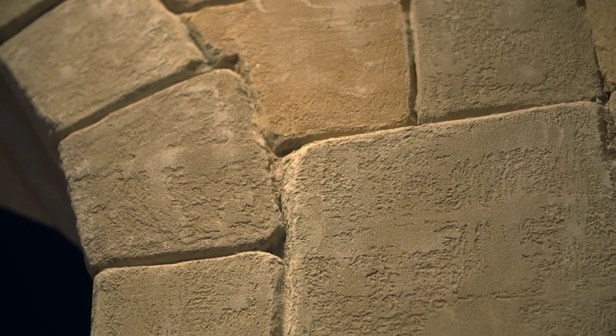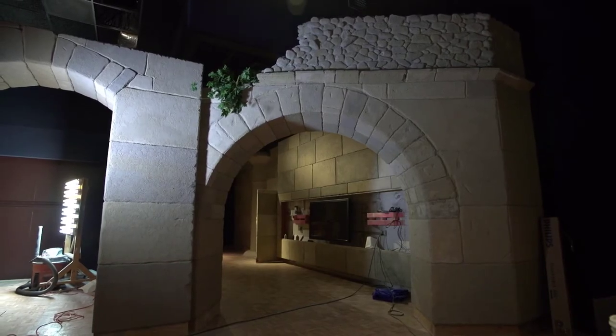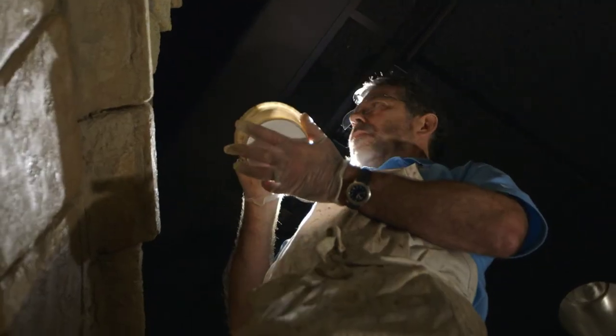There is this arch which is actually part of the Roman aqueduct that you find today in Israel. We had some good reference photos and we just spent a lot of time carving it and shaping it. We try to take it to the next level — make it a little more weathered, a little more dirty, a little more lived in and a little more natural.